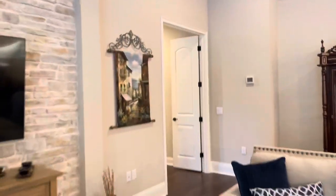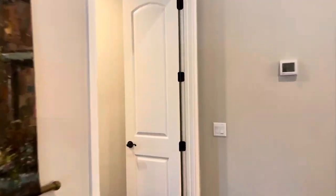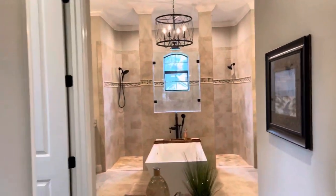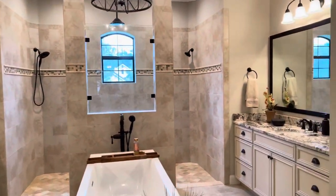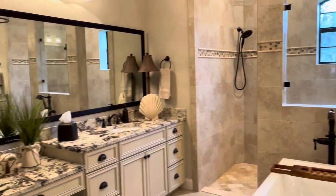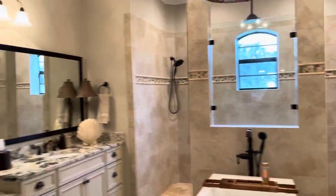I'll show you the master bedroom briefly. Check out this master bath — double walk-in closets. The bathroom is just simply decorated so tastefully, with a tub and a walk-in shower.